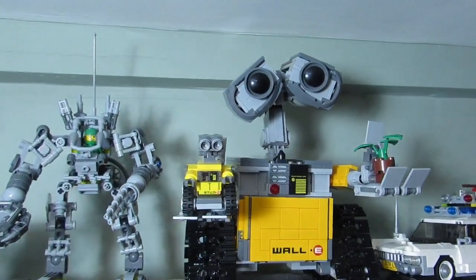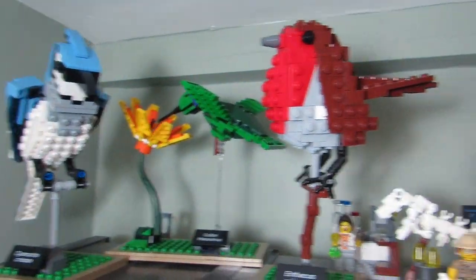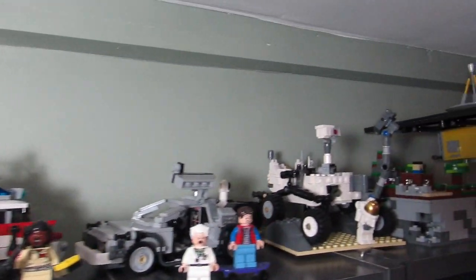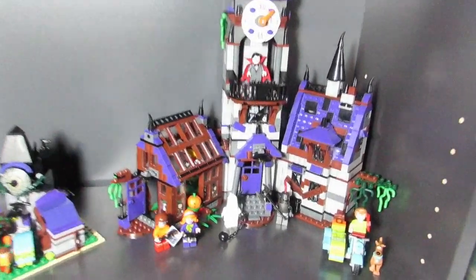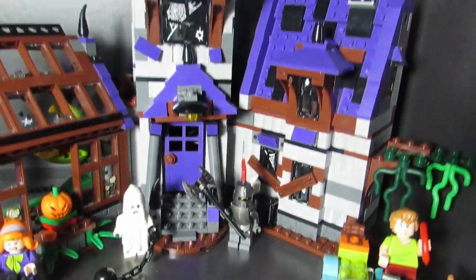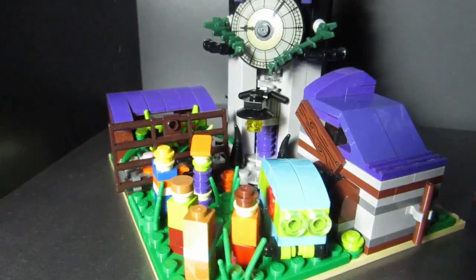Here's the first new set this month — Lego Wall-E from Lego Ideas — along with a bunch of my other Lego Ideas sets. Here's another new set: the Mystery Mansion from Lego Scooby-Doo, my very first Scooby-Doo set. I also made this little micro MOC to go along with it — haven't done a video on it yet, just Instagram.